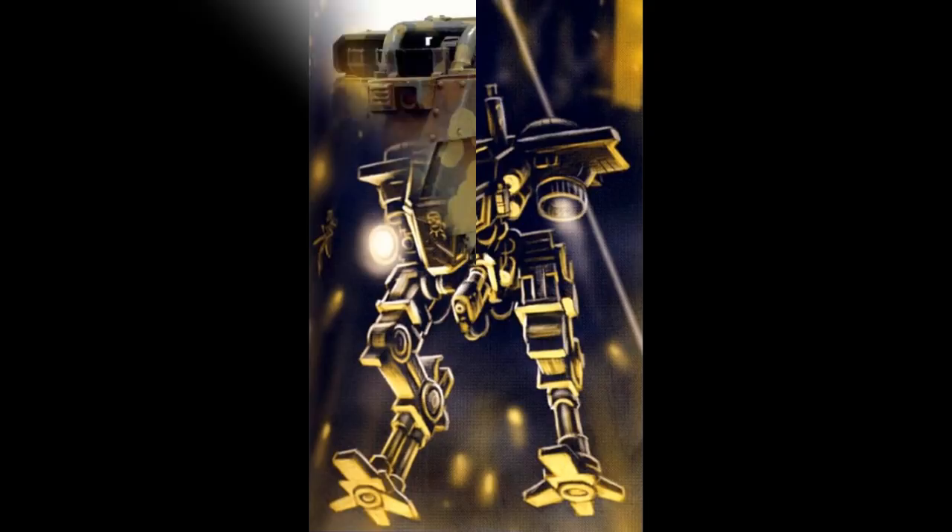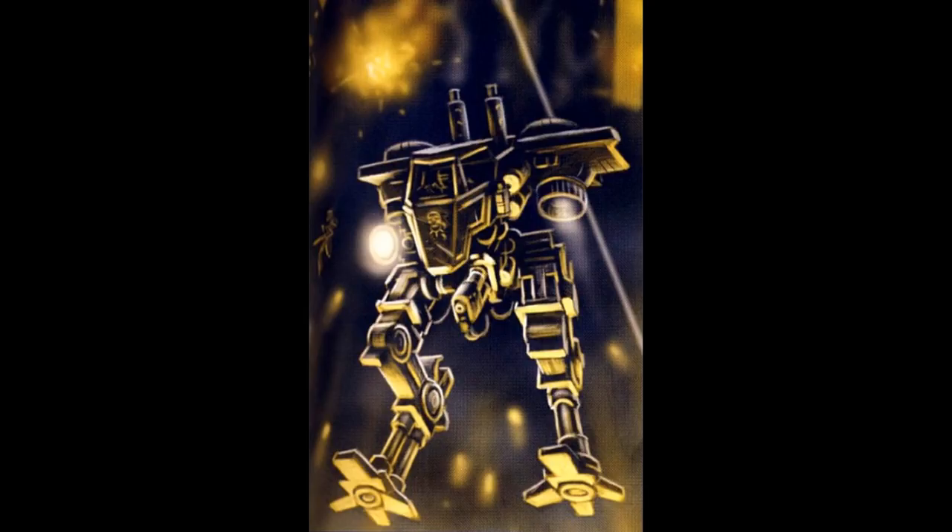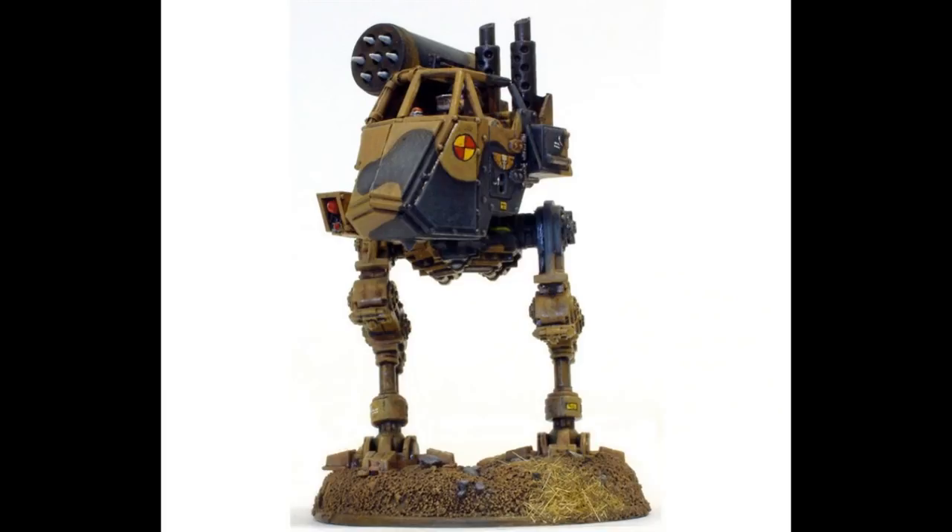The Drop Sentinel has a modified engine and canopy in order to fit inside a Valkyrie assault carrier. Two Drop Sentinels can be carried by the Valkyrie Sky Talon and dropped into a combat zone; they are dropped from a low altitude and use grav chutes to make a soft landing. They are usually armed with a heavy bolter, heavy flamer, or multi-melta. The Support Sentinel is used as a light artillery support unit for Imperial Guard armored companies and infantry regiments, typically equipped with either a multi-rocket pod or a missile launcher pod.